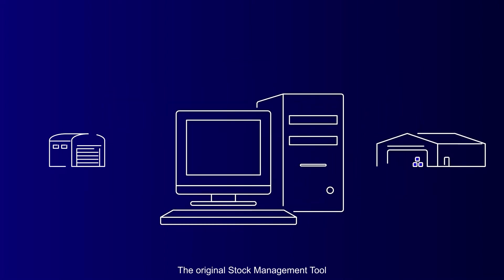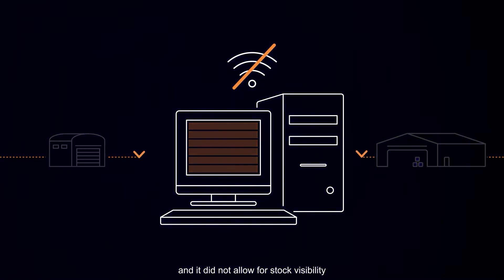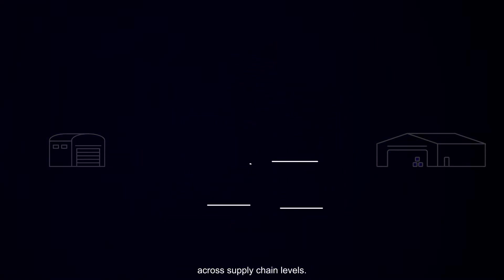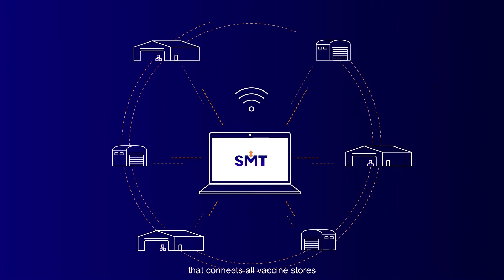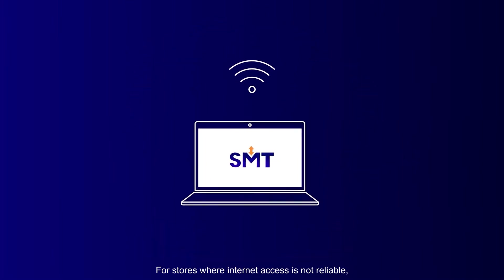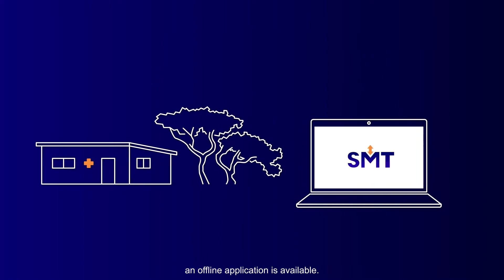The original stock management tool only operated offline and did not allow for stock visibility across supply chain levels. To solve this challenge, the Next Generation SMT is an online solution that connects all vaccine stores in the country. For stores where internet access is not reliable, an offline application is available.